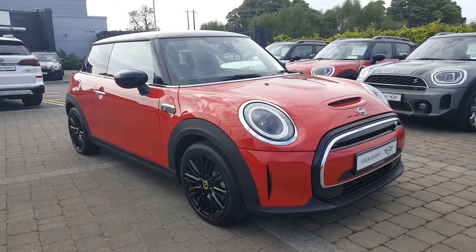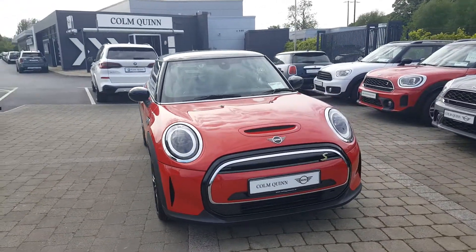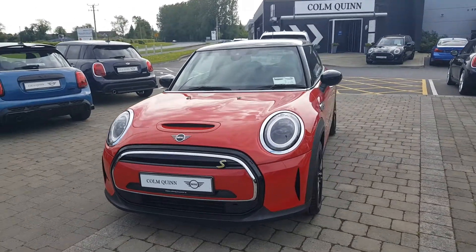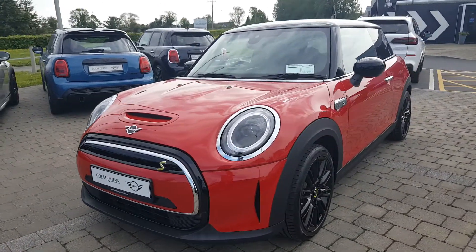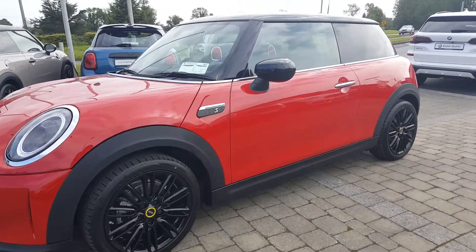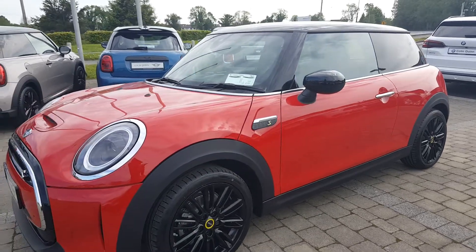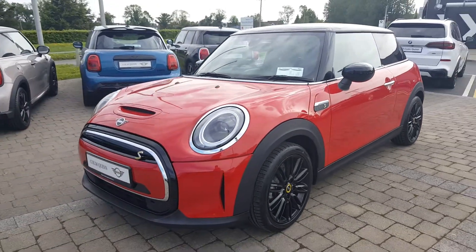This is the new 2021 versus Mini Electric finished in chilly red with the black roof, black wing mirrors, 17 inch black multi-spoke alloys along with your dark rear glass in the back, and it all matches very nicely with the chilly red.